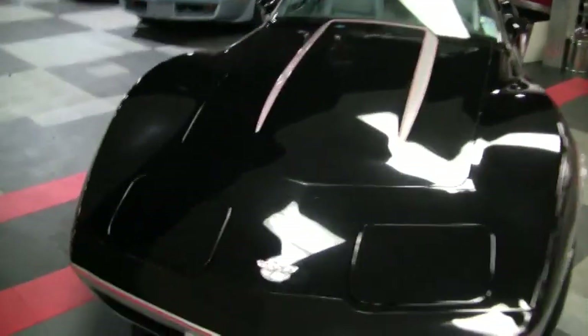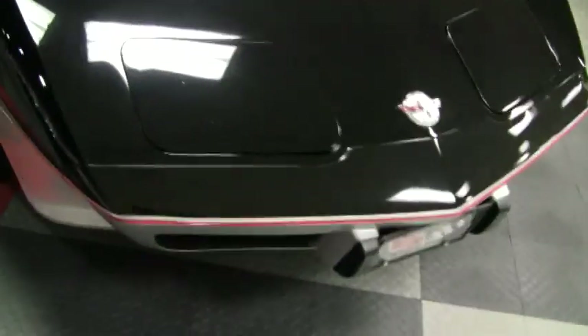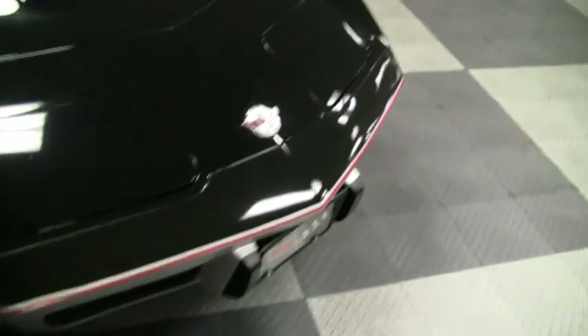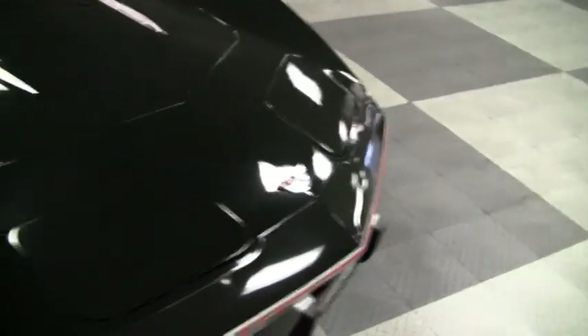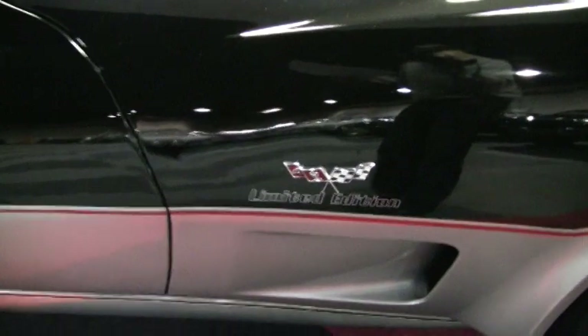I'm going to take you around the car now so that you can see that. You can see the red lines up front on the paint are still very distinguished. There's no fading. I'll give you a close up of the badge — it looks really nice, there's no fading. All the lines on the car look good. The bonding lines look great. Here's our limited edition tag, looks real nice.